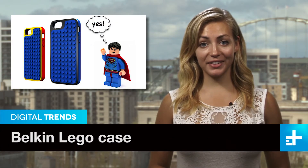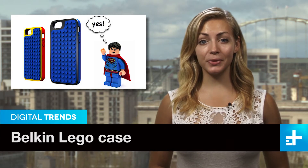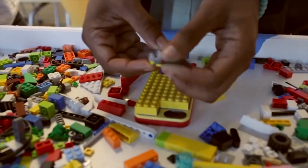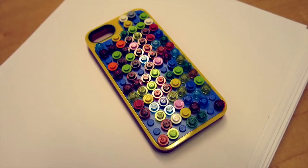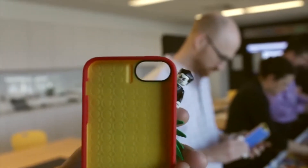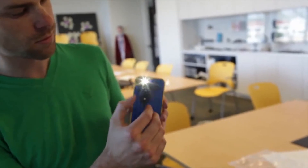Kids and some adults alike can spend hours making all sorts of creations from LEGOs, and now you can integrate an iPhone into the fun. Belkin's new iPhone 5 LEGO case offers all the protection you need for your smartphone and the ability to put LEGOs on it. The screen, speaker, dock, and controls are all fully functioning while in the case, while the back is all LEGO.